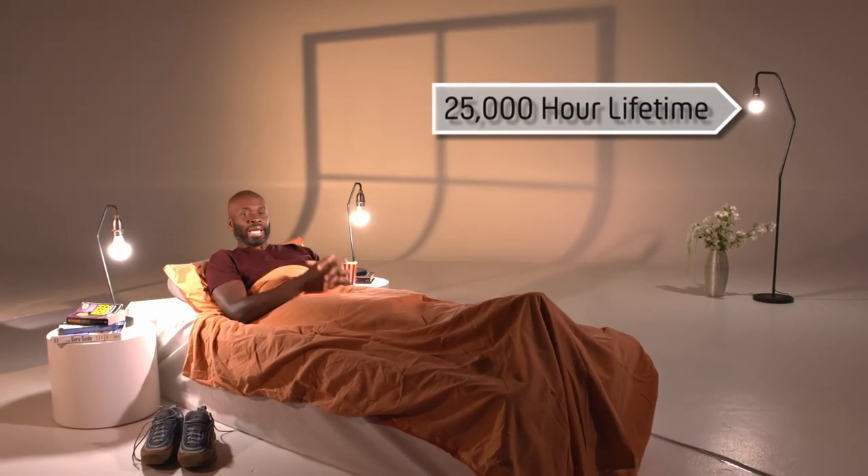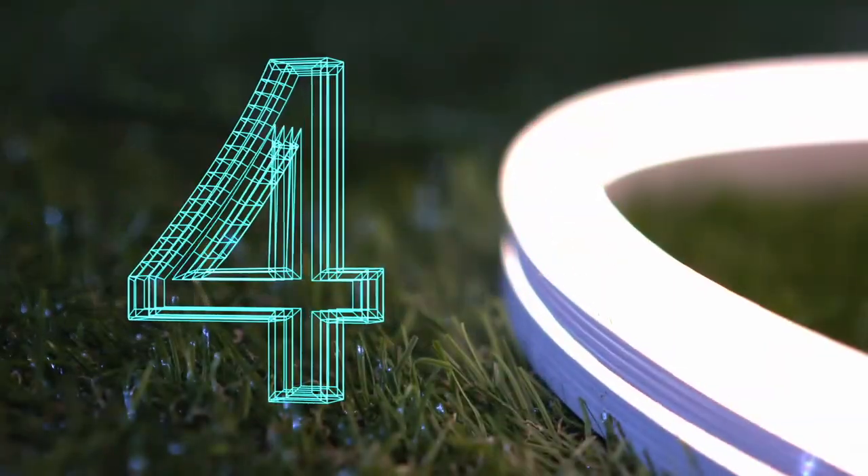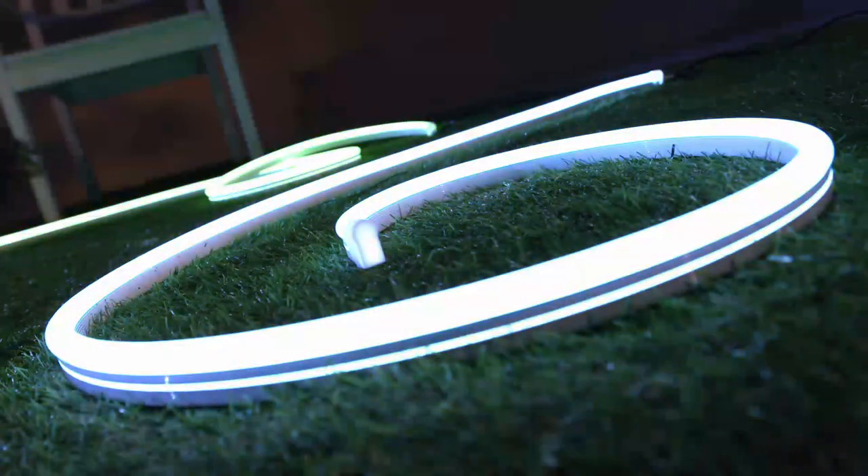The circadian lighting technology aims to wake you up more naturally in the morning and leave you feeling rested.